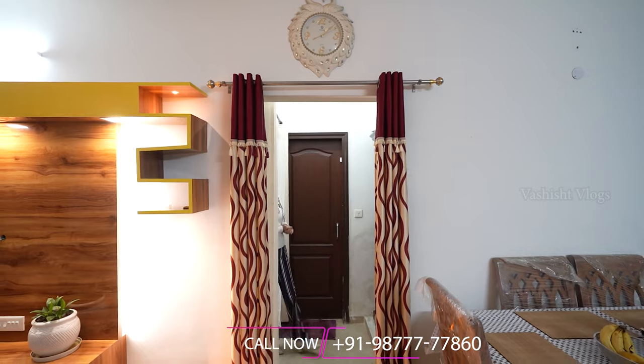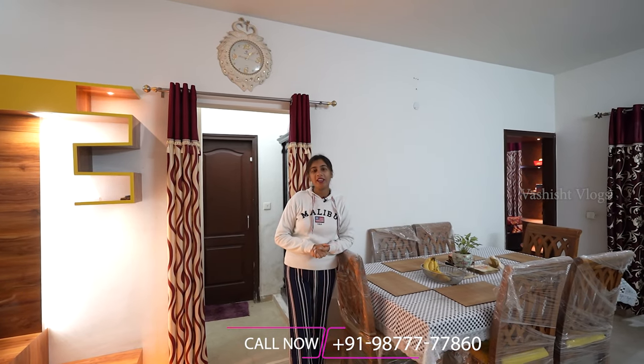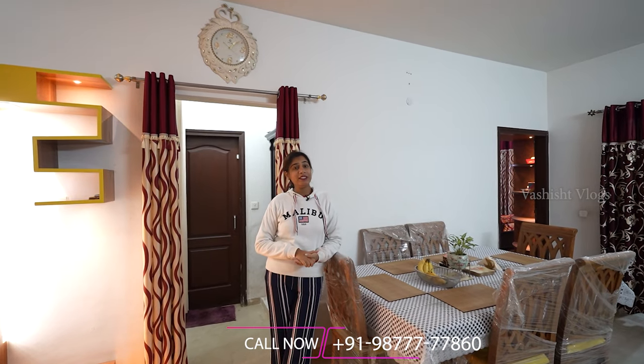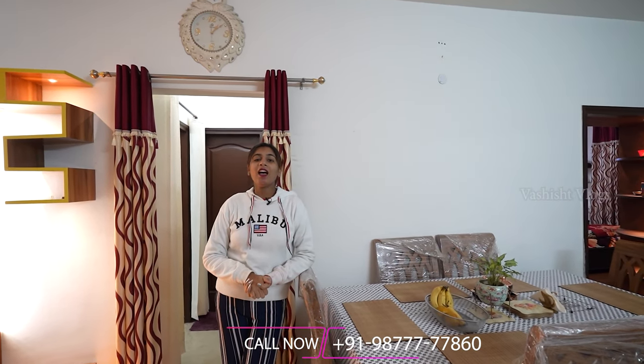So guys, this was a 3BHK, that is 3 plus 1, with a size of 1725 square feet, in a very prime location in the fully developed area of Omex Phase 3. If you like it, please see this flat one time. Thank you.